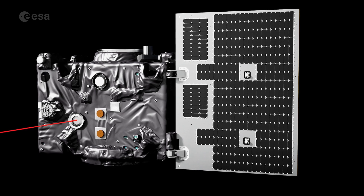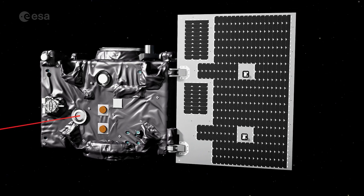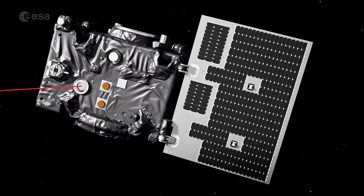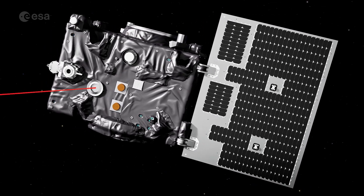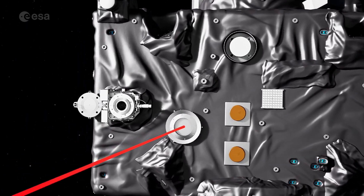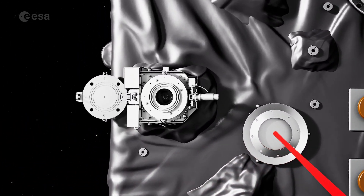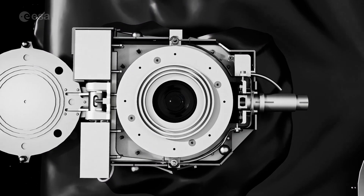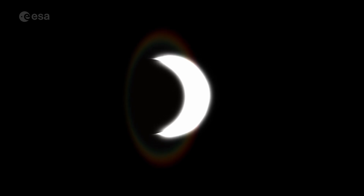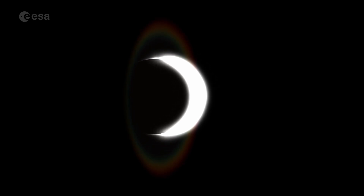At this point, the occulter, lined up with the Sun, will cast a perfect shadow for sustained observation of the Sun's otherwise invisible corona. Once the occulter's shadow is maintained in just the right spot on the face of the other satellite, it will be safe for the coronagraph to open its protective door and start scientific observations of the Sun's corona. Solar scientists travel the world to glimpse brief solar eclipses, but Proba-3 will create eclipses on demand.